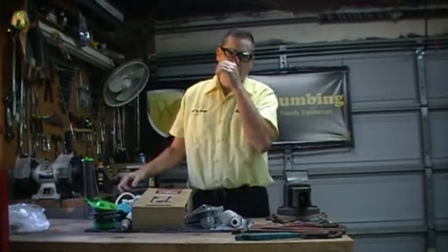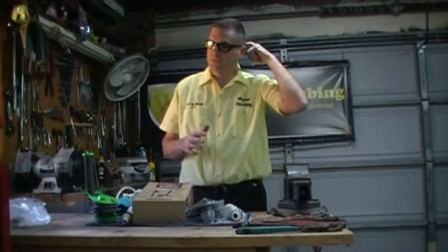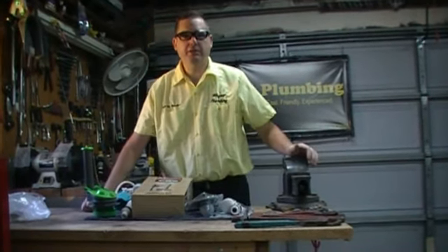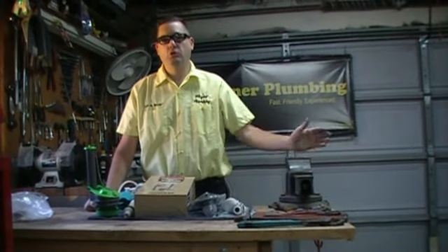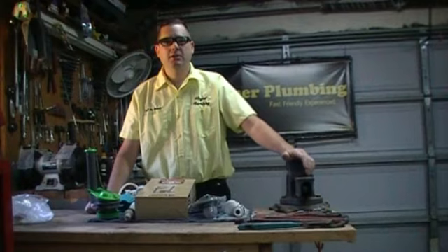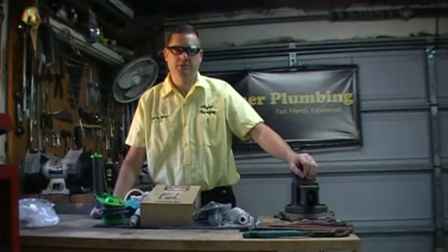Jeff Plummer here from the Plummer's Garage. So you've seen my other videos discussing low flow toilets. I showed you some of the internal parts, as you can see laid out here on the bench. I showed you the inside of an old tank that used five gallons per flush. But I didn't really talk about toilets and the design of the new toilets.